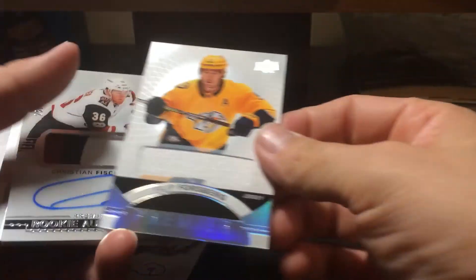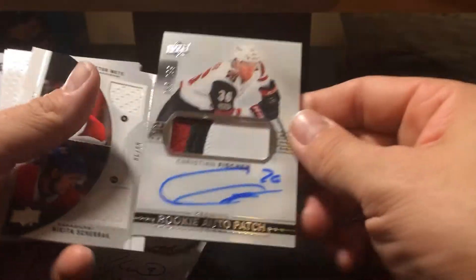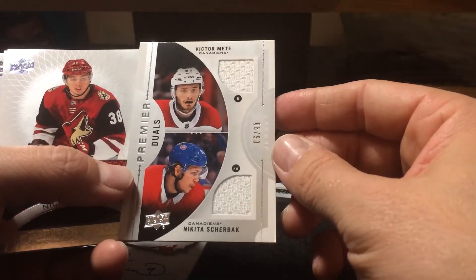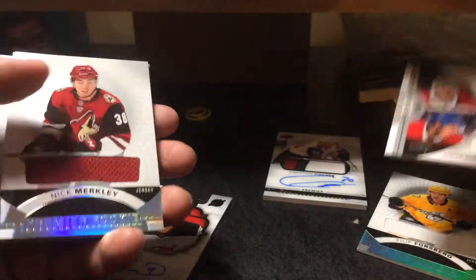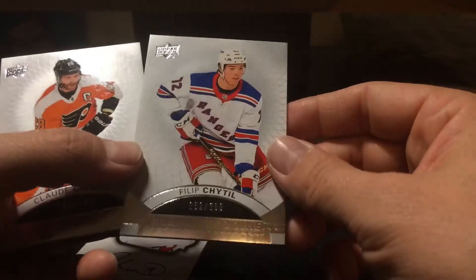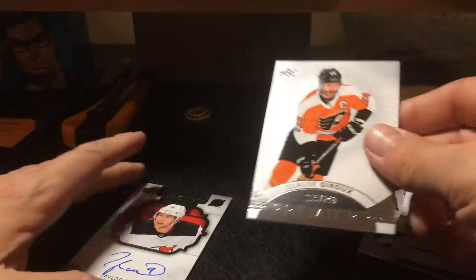So to recap: Philippe Forsberg jersey, Christian Fisher autographed patch, dual jersey of Sherback and Meat, Nick Merkley jersey, Philip Cheadle rookie, and Claude Giroux base card.